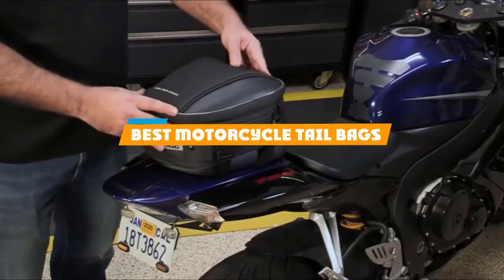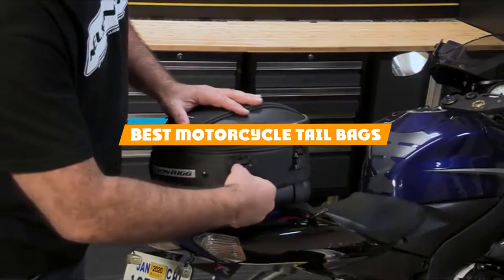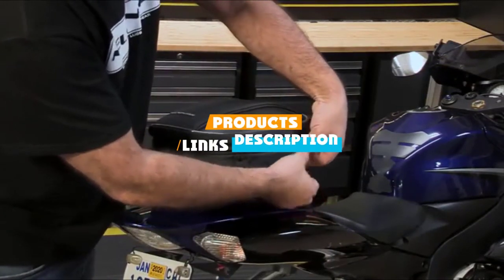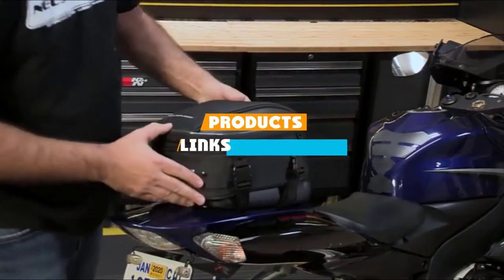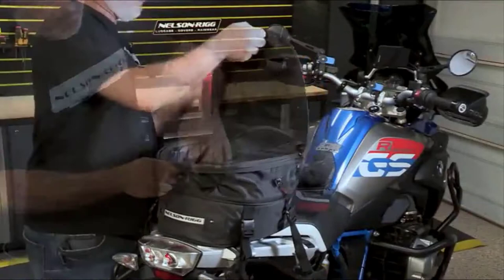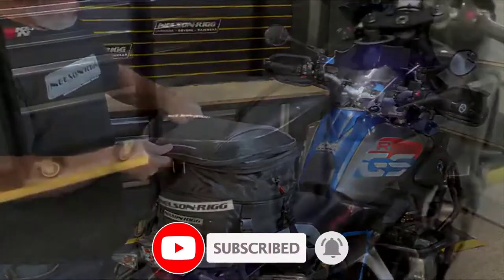If you are looking for the best motorcycle tail bags, here's a list you must see. We made this list based on our personal preference and sorted it based on their features, prices, quality, durability, and reputation of the manufacturers. We've also included options for every type of customer. So, let's get started.